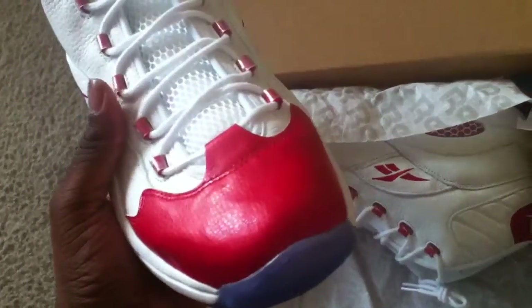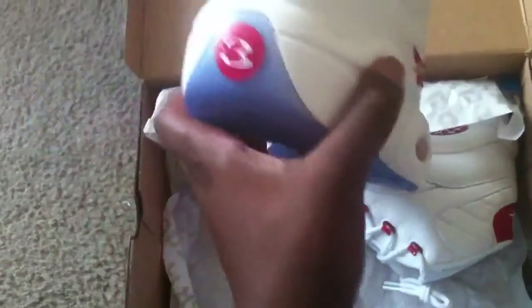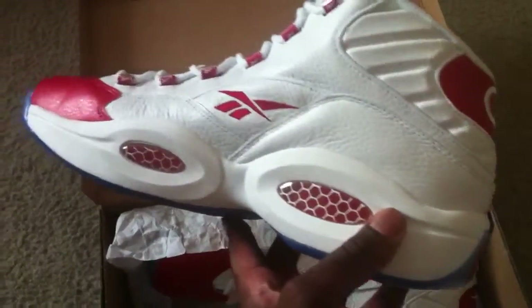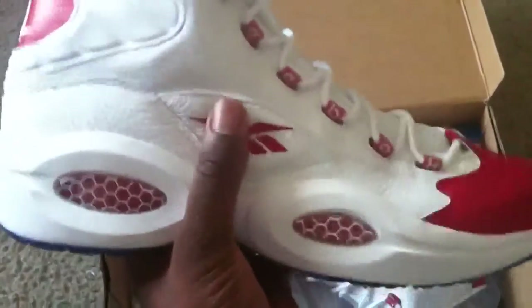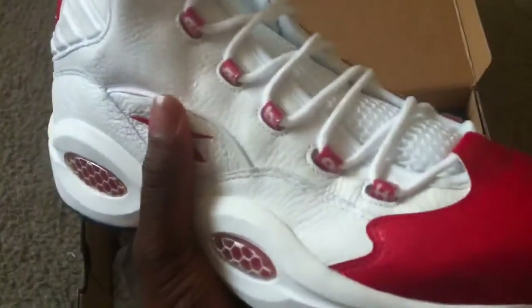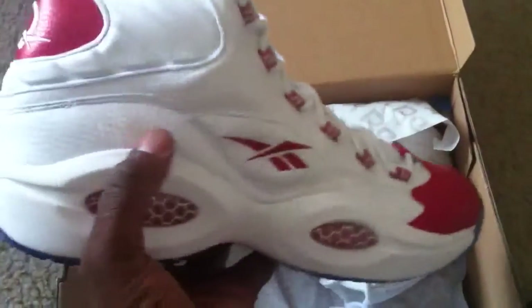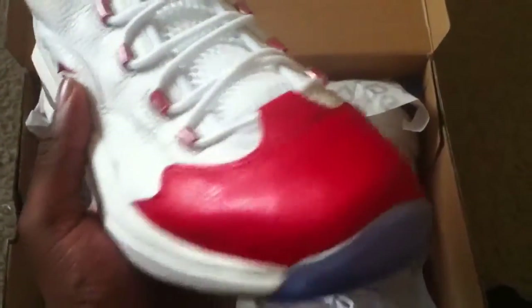I remember having these — not this specific Red Toe, but they were white with black, playing JV basketball. The leather though — oh, this is real premium quality leather. Like you could just feel it. If they used leather on the J's like this, it'd be crazy. But you know, it is what it is.